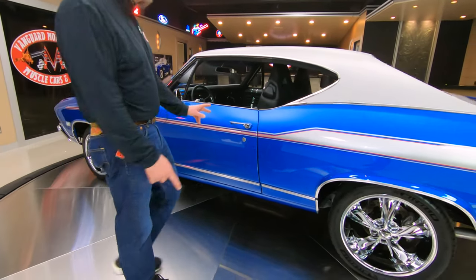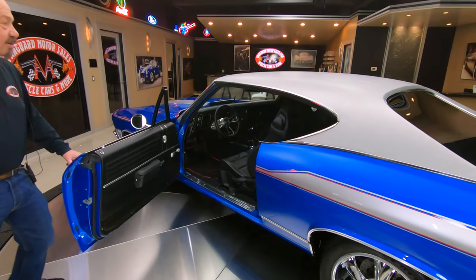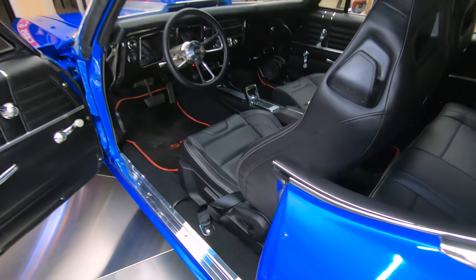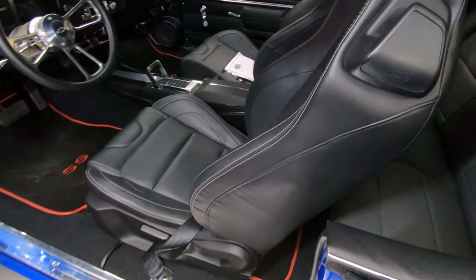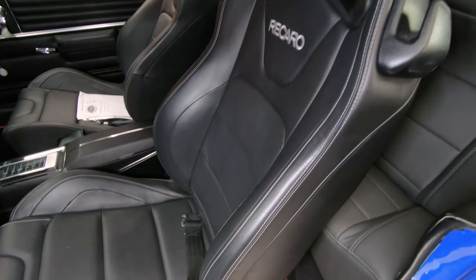It's got four wheel disc brakes on it. I see Weld wheels popping out there, and then Recaro seats. Everything these days has got Recaros in them — all the new Mustangs, the new Corvettes. Recaro's making some amazing seats.